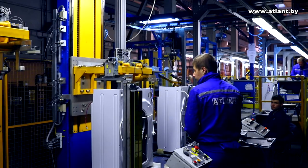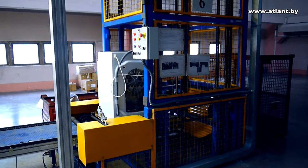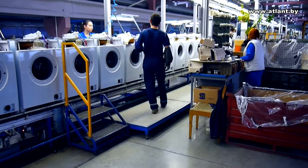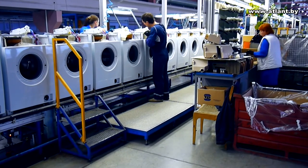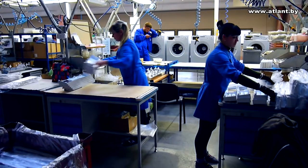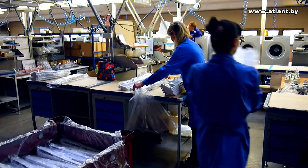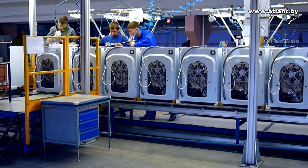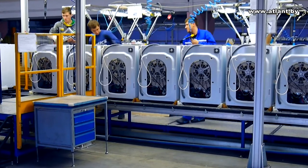The body then goes to the final assembly shop for connection of wiring and installation of electrical components and water supply units. The dispenser, electrical valve, and water supply pipes are connected, and the level sensor is installed. Complex assemblies — namely the control panel and door — are assembled separately on benches next to the conveyor belt and then installed in the body of the washing machine. Now the washing machine is ready for acceptance tests.